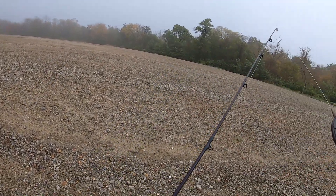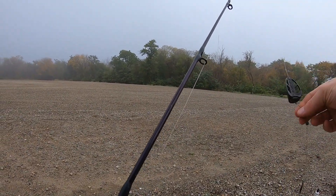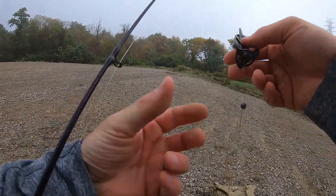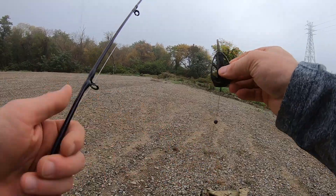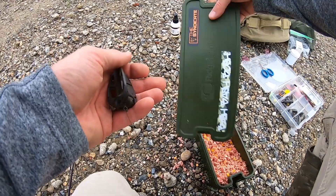I'm going to get the Ronnie rig rod out first and show you the regular hair rig. I usually tie fluorocarbon line down to my Ronnie rig, and I am going to be using the method feeder with this.